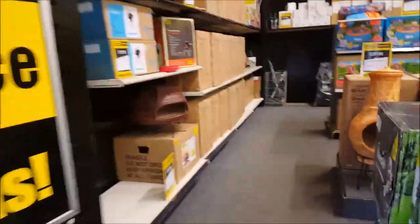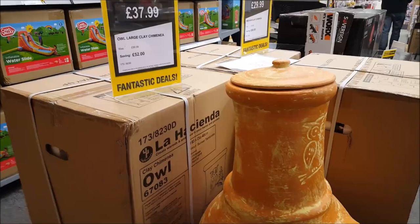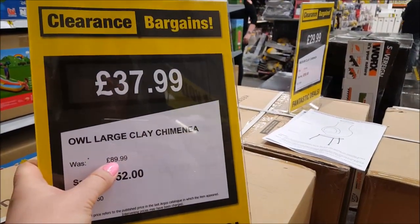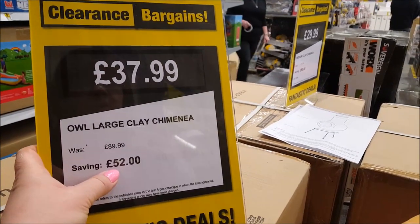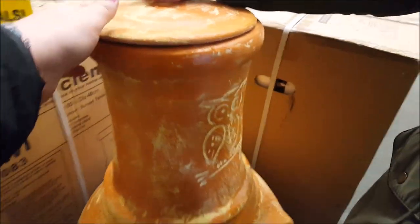We are inside now and we've got ourselves a little trolley just in case. How the tickets actually work is they put the original Argos price at the top, then the saving, and then the price you have to pay. So it's like 37.99 and that's for this chimney, was 29.99.